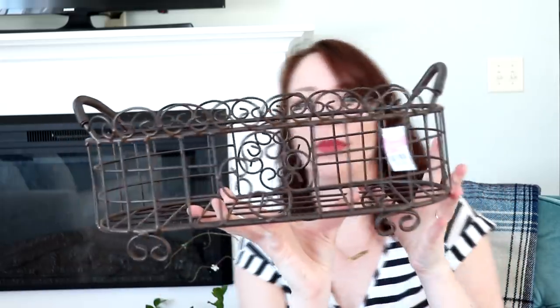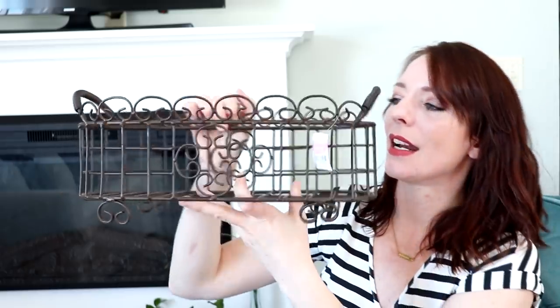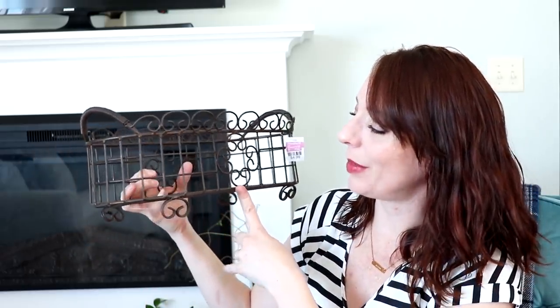Last but not least, I found this wire rack with a floral emblem in the middle for $4.99. I can see my soap dispensers in here with a stack of towels beside my sink, or it'd be cute with plants, cutting boards, rolling pins — all that farmhouse decor goodness. I just love this thing.